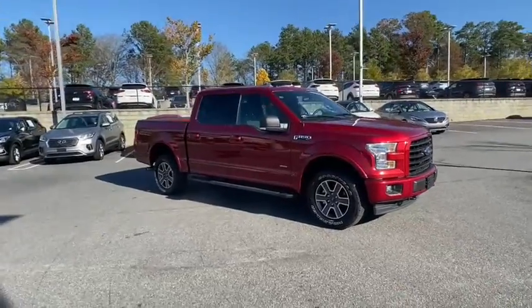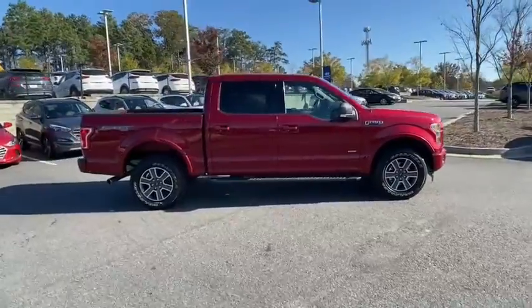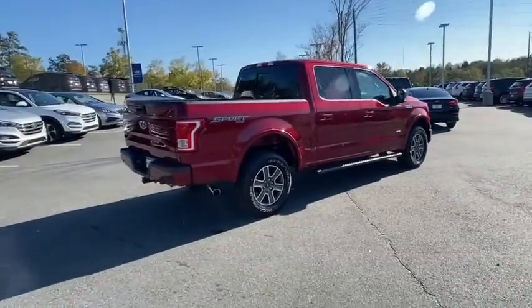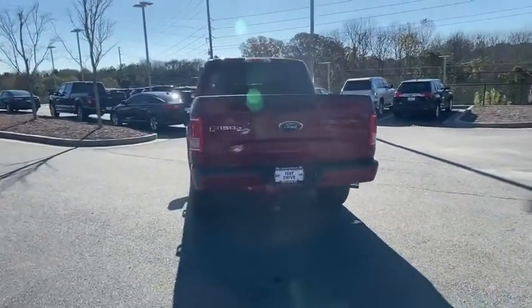Make a great choice today with the 2017 Ford F-150. A Ford F-150 knows how to handle any situation. It's built to follow orders. No whining. This vehicle has less than 35,000 miles.